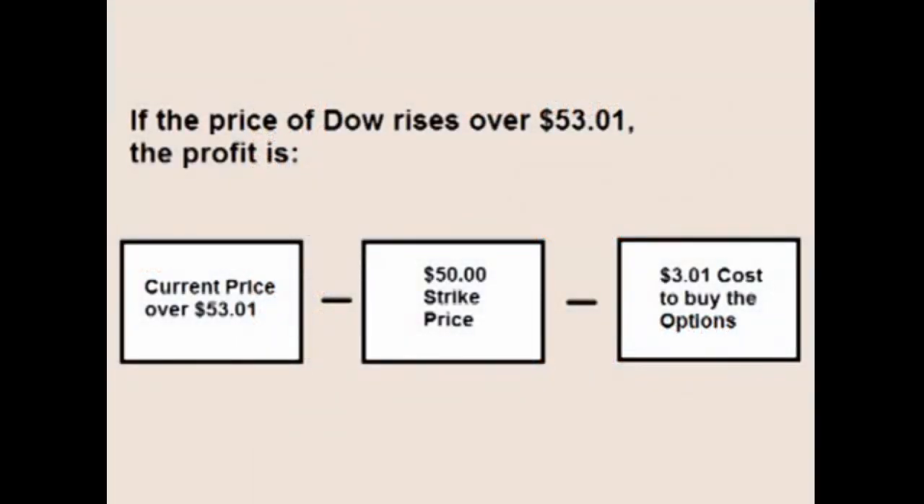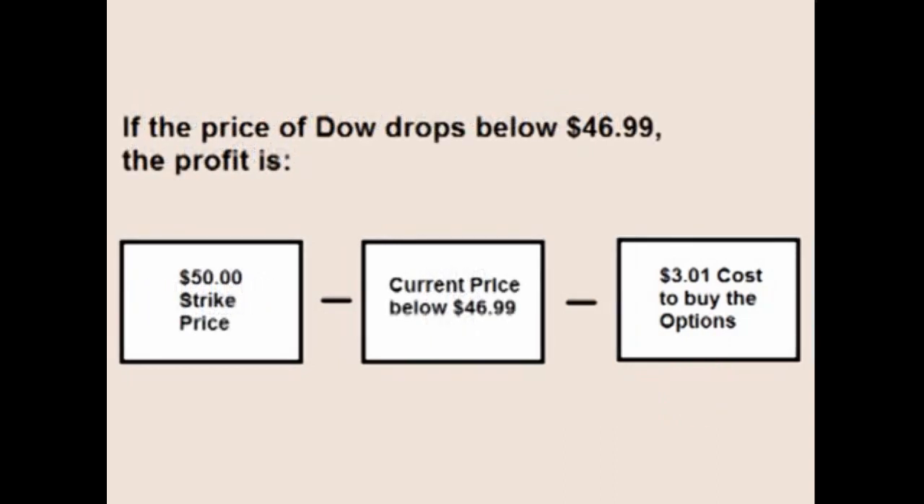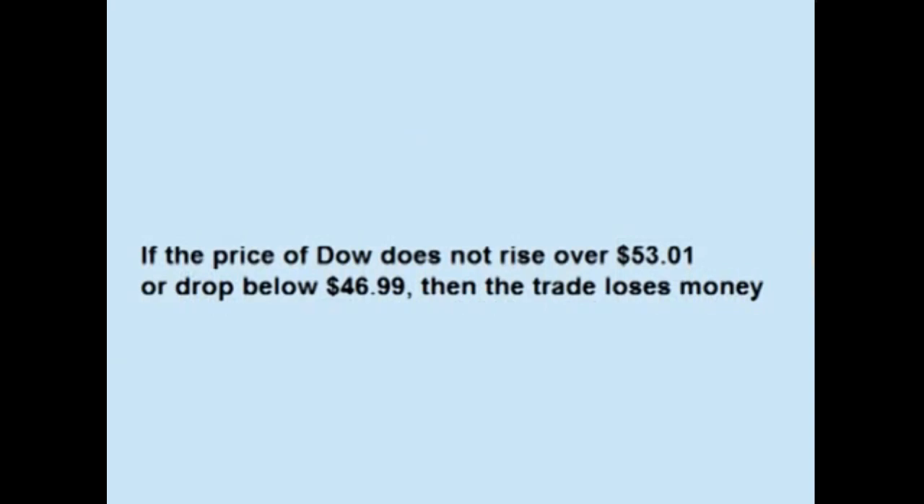If the price of Dow rises over $53.01, the profit on the trade is the current price of the stock over $53.01 minus the $50 strike price minus the $3.01 cost of the options. If the price of Dow drops below $46.99, the profit on the trade is the $50 strike price minus the current price of the stock minus the $3.01 cost of the options. However, if the price of Dow does not rise over $53.01 or drop below $46.99, the trade loses money.